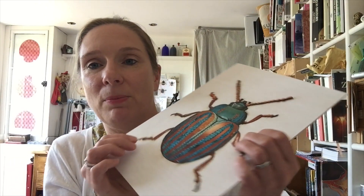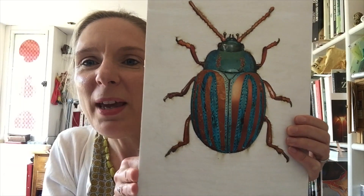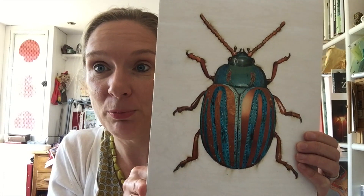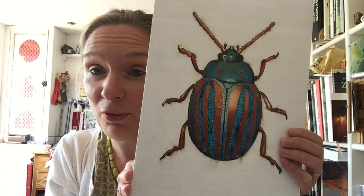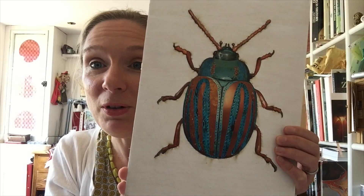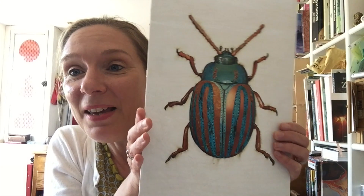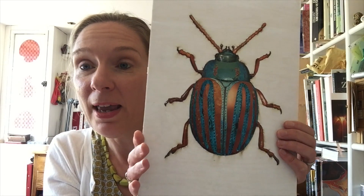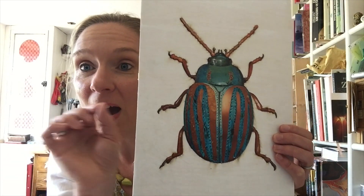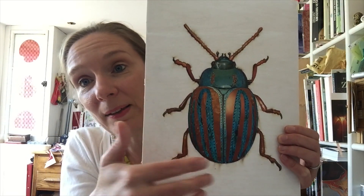Another little insect with a slightly bad reputation that I think is so beautiful is a rosemary beetle. These guys do eat a tiny bit of your lavender or rosemary bushes but they don't kill the plant and they only nibble a few leaves. I'm so excited when I find one on my lavender or rosemary bush that I would never want to kill it. If you look on the sides of the leaves of lavender or rosemary bushes around your home or local neighbourhood you'll probably find some of these hiding — they're so beautiful and striped, and the stripes can look almost pink sometimes.